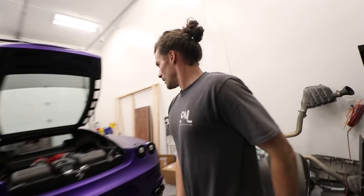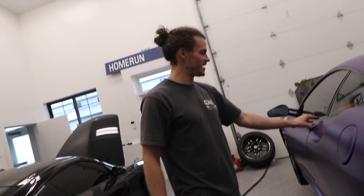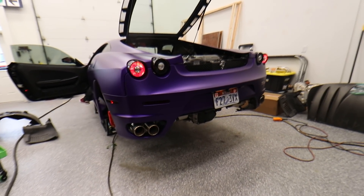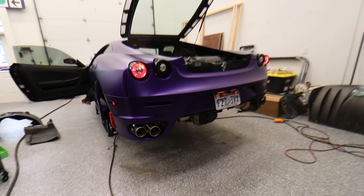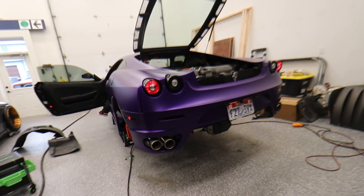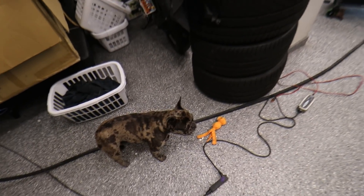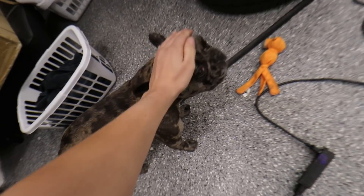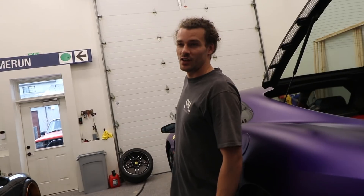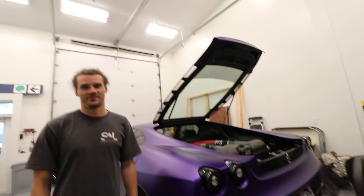So Clayton is a sentimental guy and he's going to miss this exhaust. He thinks he's going to miss this exhaust, so he wants to do one last startup. So guys, the next time you hear that startup, I'm guessing it'll be like five or six times louder — you're going to shake the whole building.